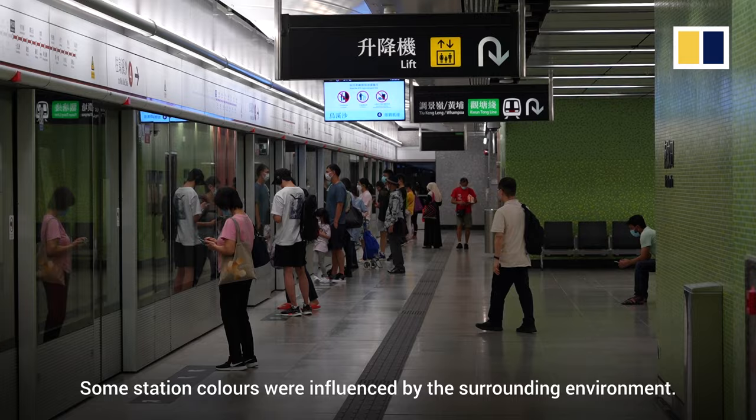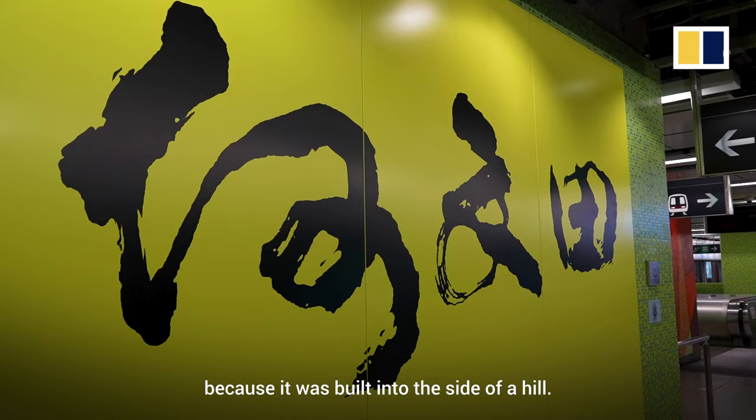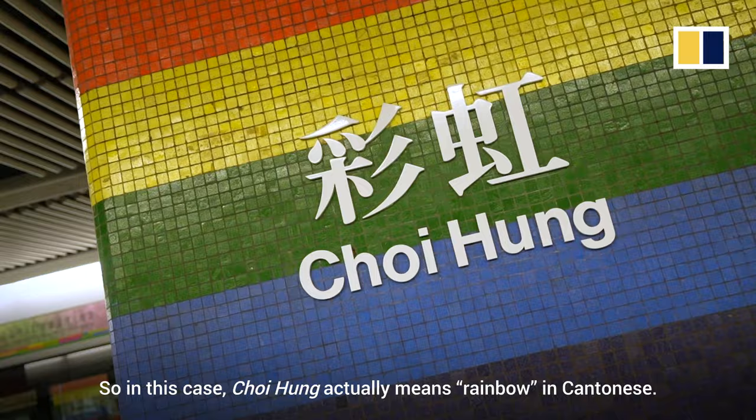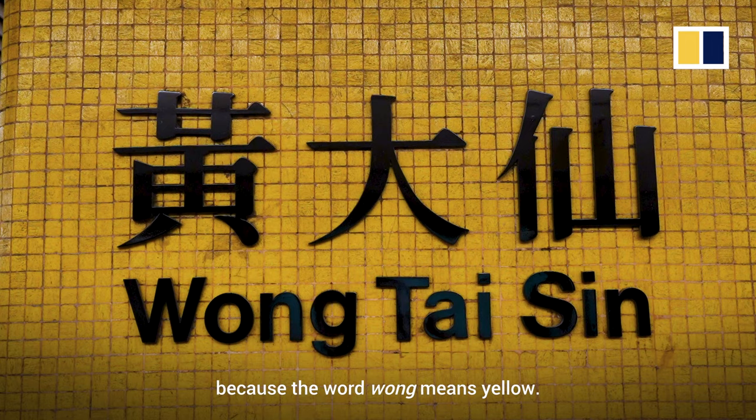Some station colours were influenced by the surrounding environment. For example, Ho Man Tin Station is green because it was built into the side of a hill. Others were inspired by the station name. Architects often look at the Chinese name for the stations and then link it using colours. Choi Hong actually means rainbow in Cantonese. While yellow is the colour of Wong Tai Sin Station because the word Wong means yellow.